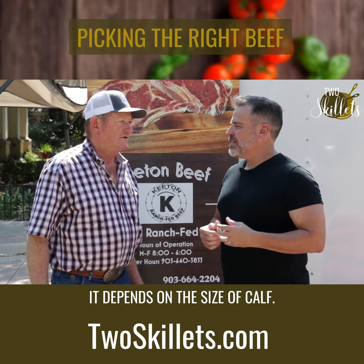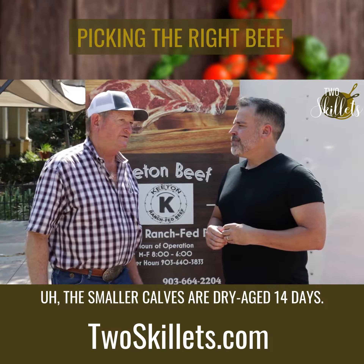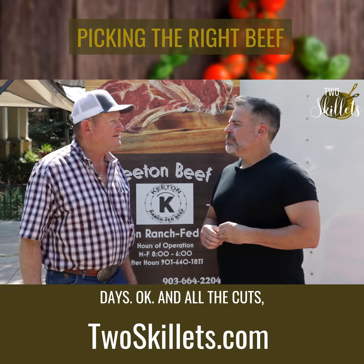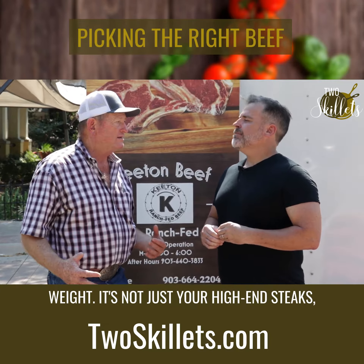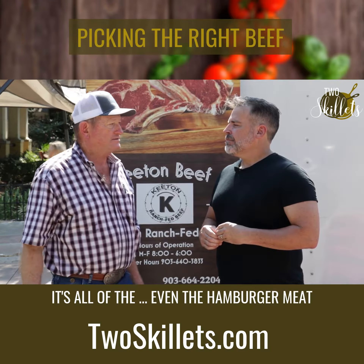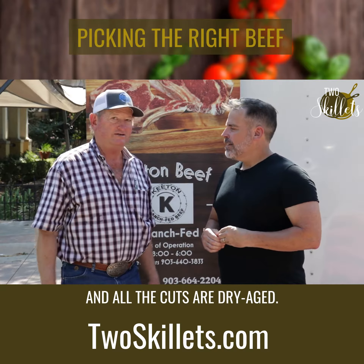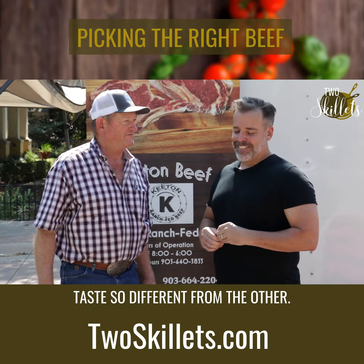How many days do you dry age? It depends on the size of the calf. The smaller calves are dry aged 14 days; a real big one would go up to 21 days. And all the cuts — it's a hanging weight. It's not just your high-end steaks that are dry aged; it's all of them, even the hamburger meat. All the cuts are dry aged, and that's what makes the hamburger meat taste so different from others.